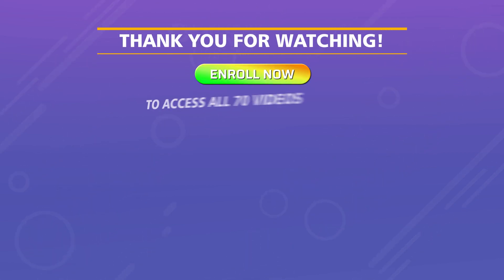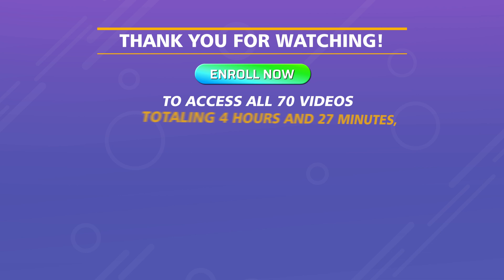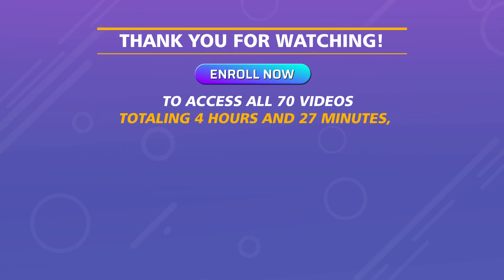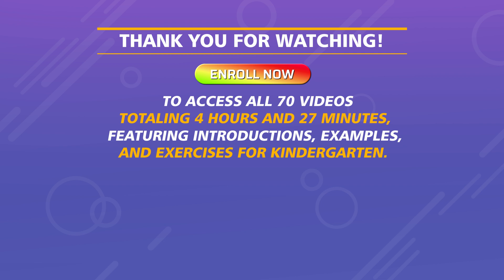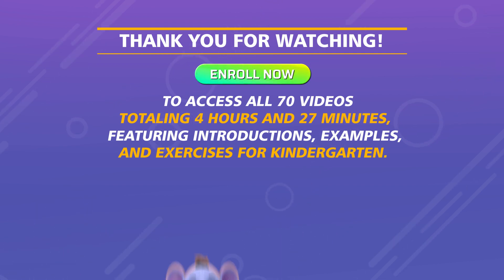To access all 70 videos totaling 4 hours and 27 minutes, featuring introductions, examples, and exercises for kindergarten.